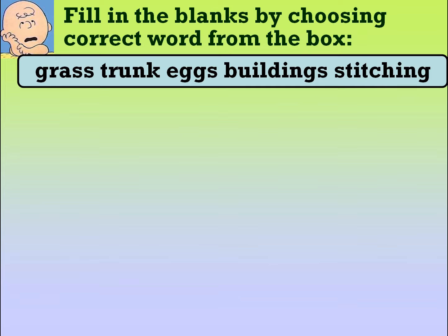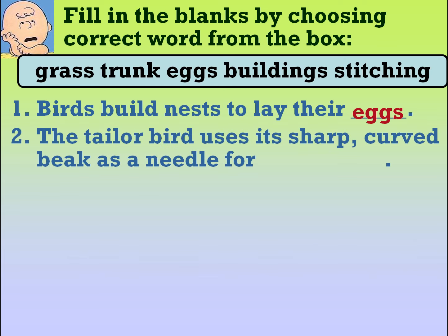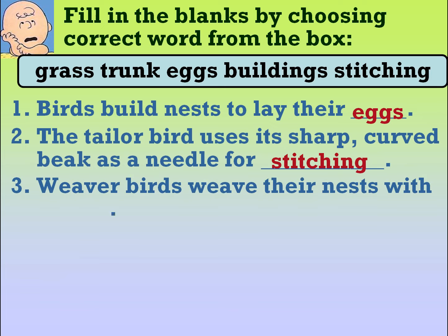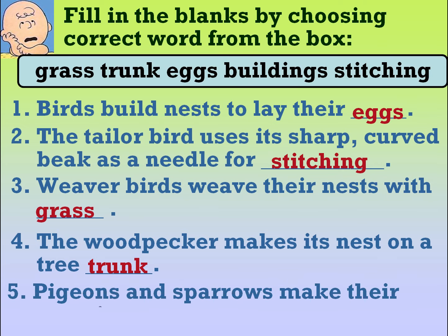Fill in the blanks by choosing correct words from the box: grass, trunk, eggs, building, stitching. Birds build nests to lay their eggs. The tailor bird uses its sharp curved beak as a needle for stitching. Weaver birds weave their nests with grass. The woodpecker makes its nest on a tree trunk. Pigeons and sparrows make their nest in buildings.